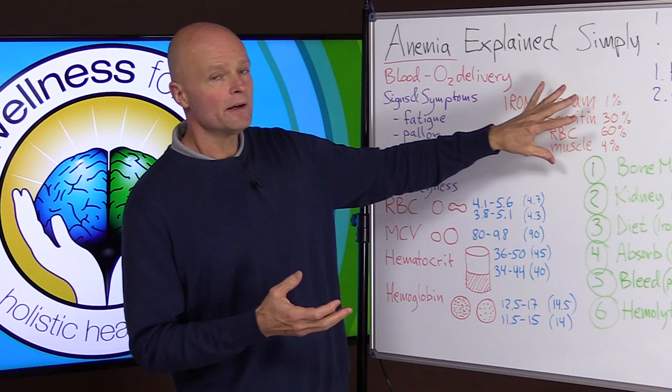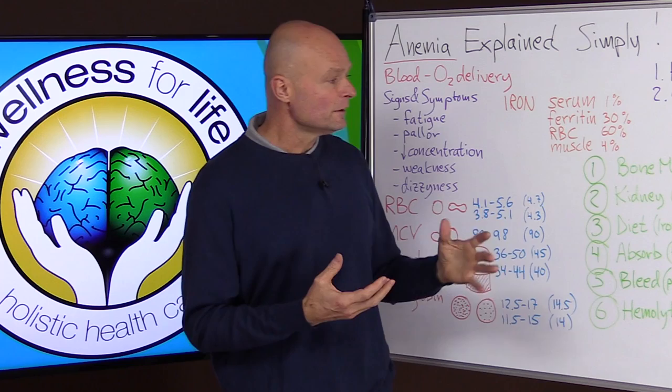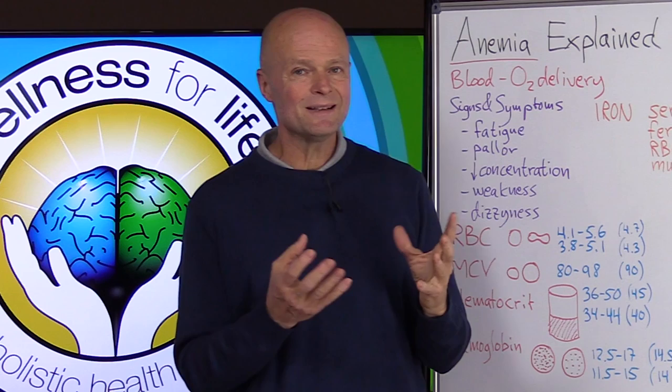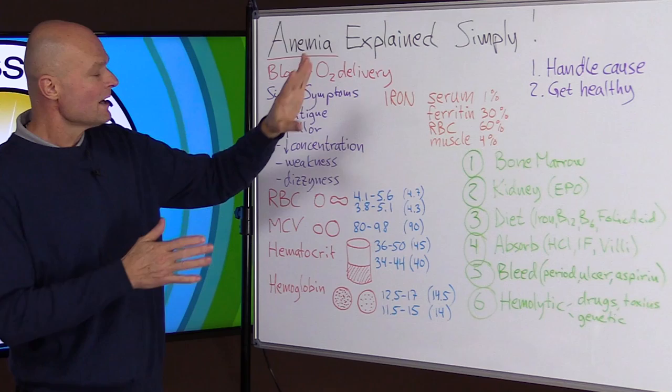Even though iron is important, there are many other factors that may be even more common in today's society. Very few people are truly deficient in iron — they may be losing iron or unable to utilize it, but many people get enough. Importantly, too much iron is extremely toxic, and we're seeing more and more people with iron toxicities today.